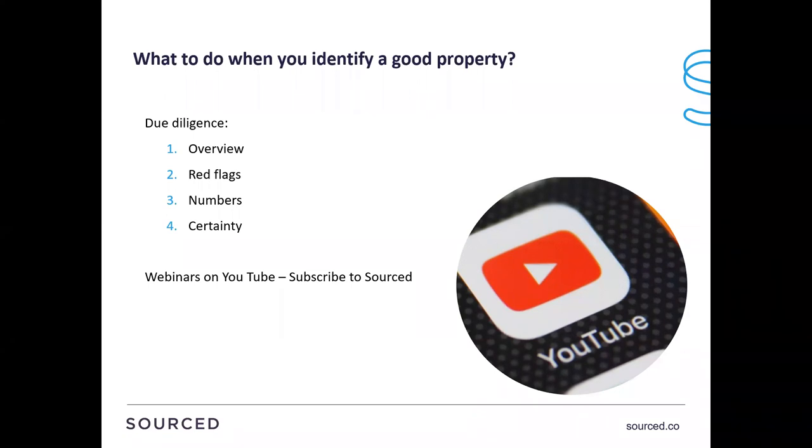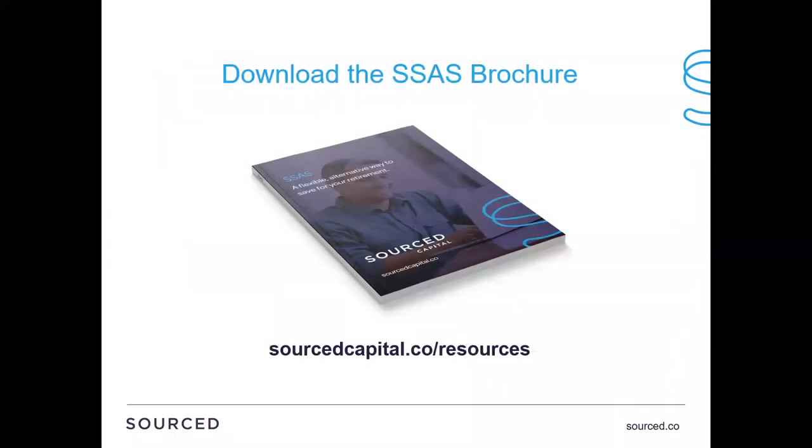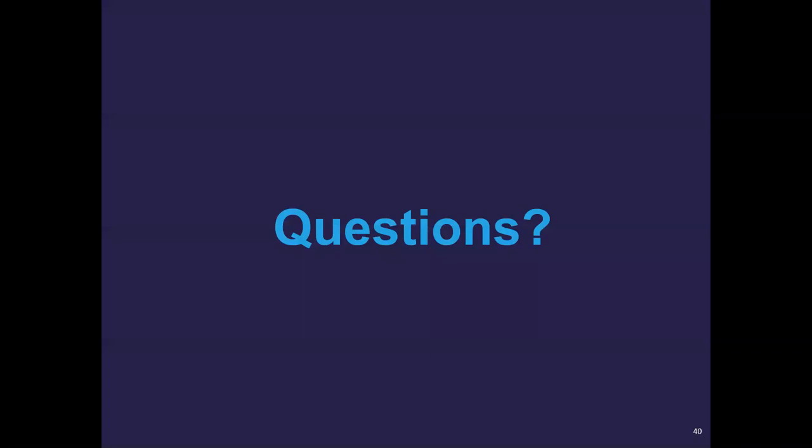We do have lots of resources on our website at sourcecapital.co/resources - SSAS brochures, etc. If it's property sourcing, go to source.co and follow the property link. We've got loads of training videos on there as well. If you're looking to get into a new strategy, there are videos that teach you everything about the strategy, what to avoid, tips, help and resources. If anybody's got any questions, I'm happy to answer them.